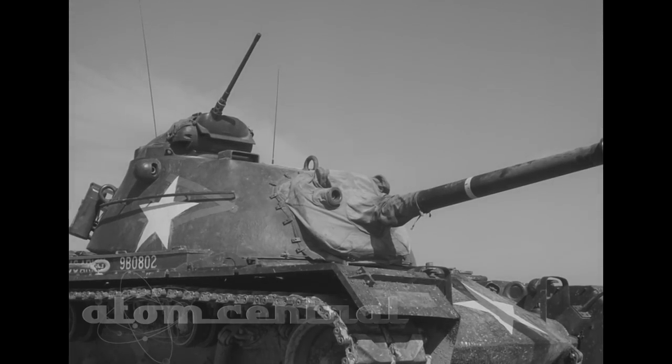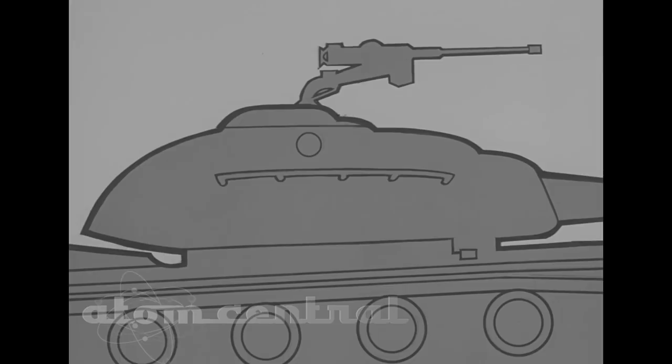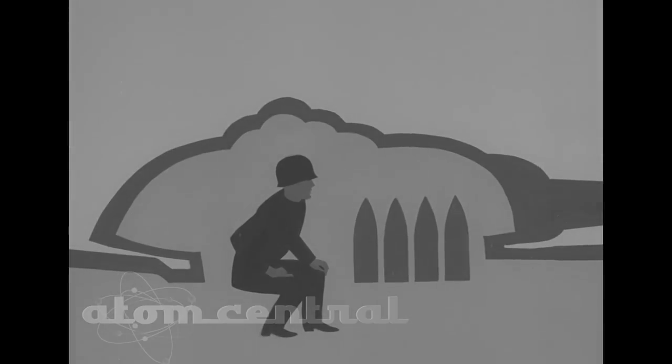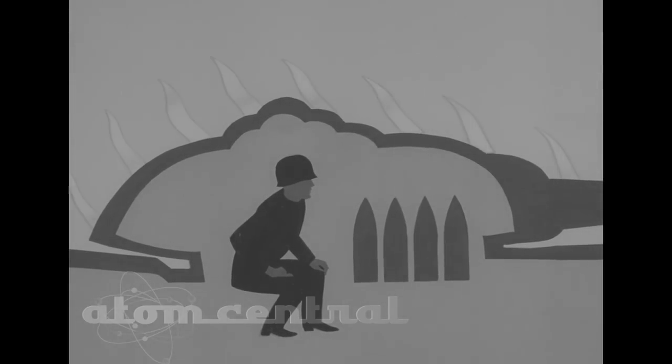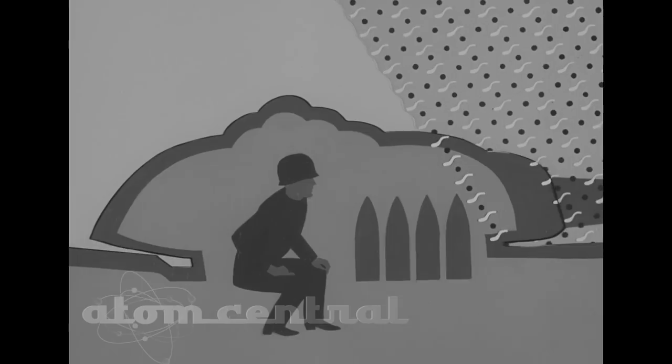With all openings closed or covered, the tank gives either partial or complete shielding against the effects of a nuclear explosion. It shuts out most of the initial blinding flash of light. The heat radiation hits the exterior for one second and is over. Duration of the high temperatures is too short to heat up the inside of the tank. Personnel, ammunition, and gas tanks are unaffected. The armor plate very greatly reduces the amount of gamma rays and neutrons the crew receives.